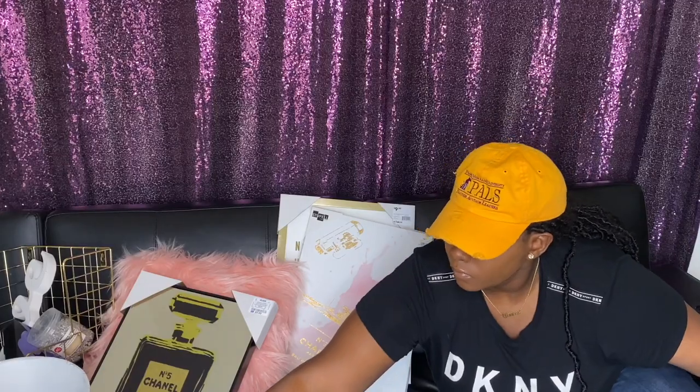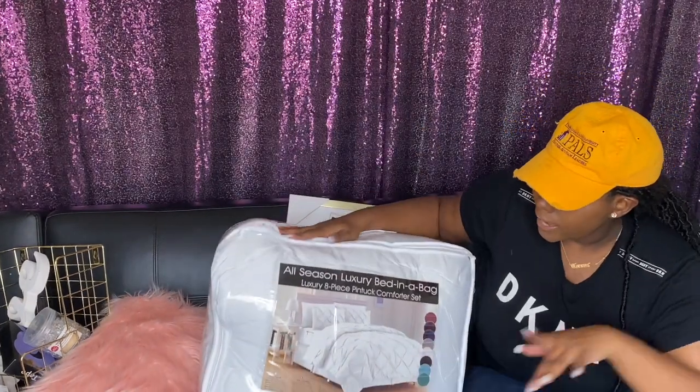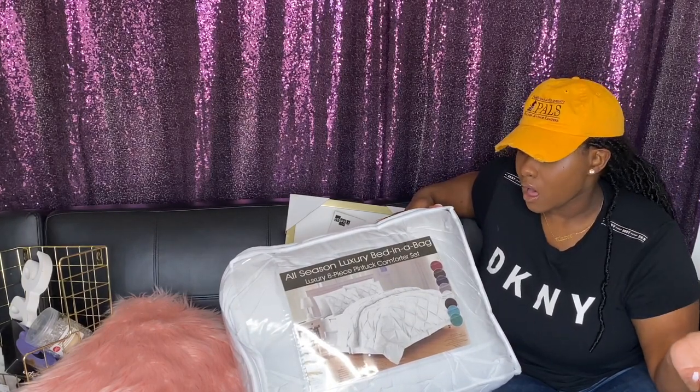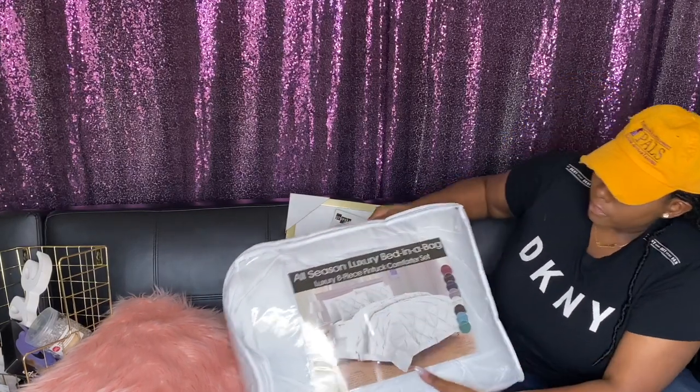I always like to start with my comforter because I don't really like to decide on decorations until I have a comforter picked out. My thing is, since the biggest part and highlight of the room is the bed and my headboard, I always want to make sure everything flows from there. This year I decided to go with all white because I really liked how pink and gold look together, and I feel like going all white gives it a more mature feel since I'm going into my senior year of college.